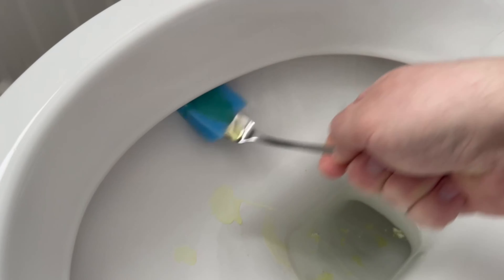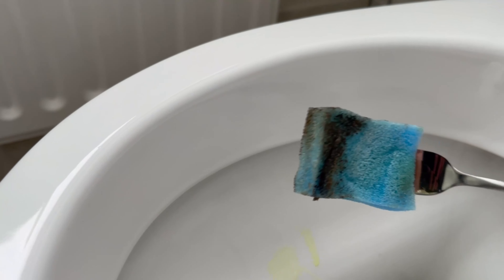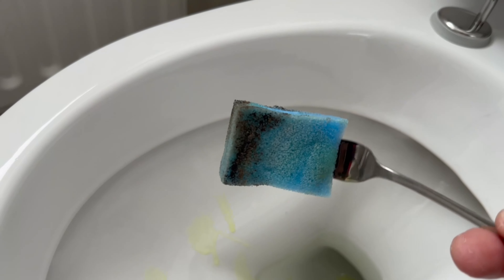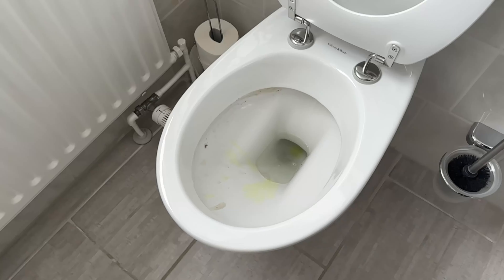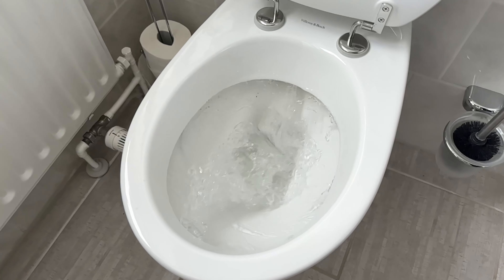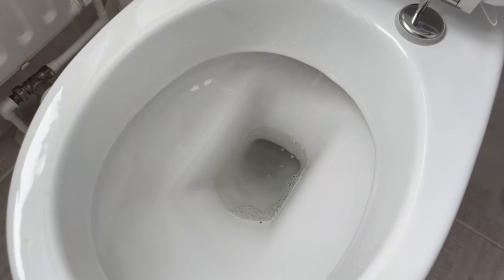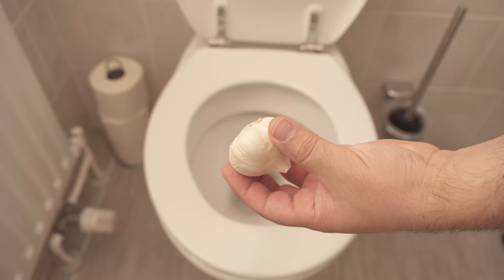These are places under the rim that you can't really get to easily, but with the sponge on a fork you can get really far in there. Wipe under the rim a few times and you'll see a lot of dirt comes out. After wiping everywhere, when you flush there will be real chunks coming out from underneath the rim that were loosened by this cleaning process. Store the fork and sponge in your cleaning cupboard and take them out every time you want to clean under the rim.